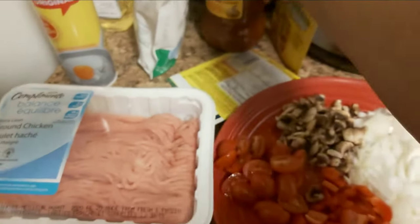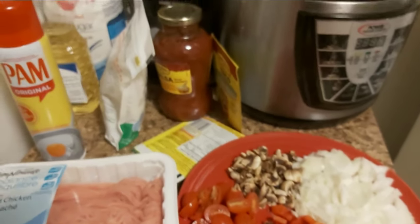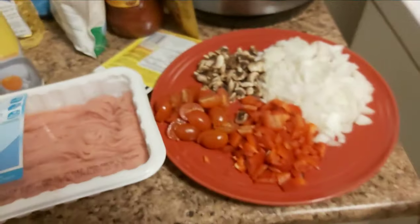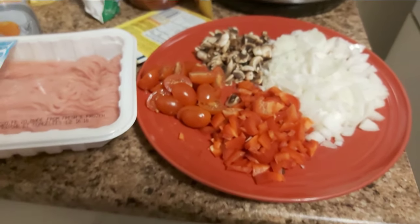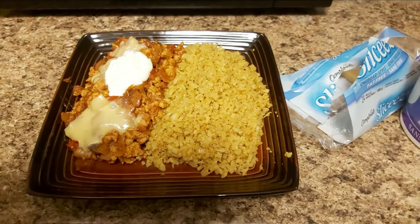Keep in mind this is for me and my family. I'll be having mine with some cauliflower rice, and that will be dinner. Let me cook this up and I'll show you the finished product!